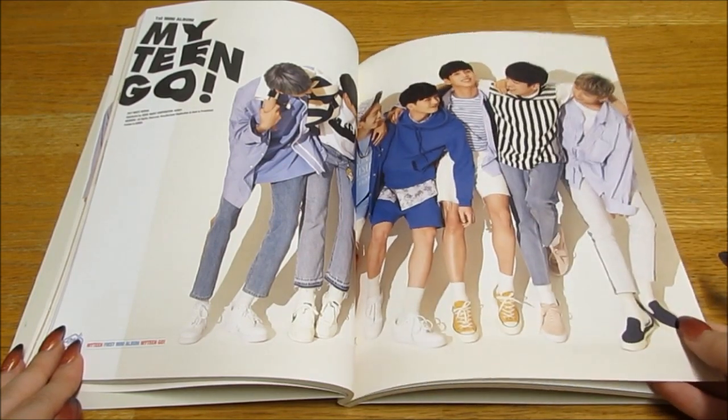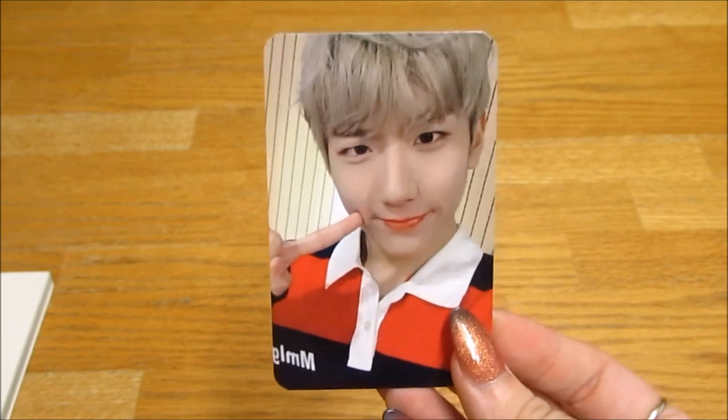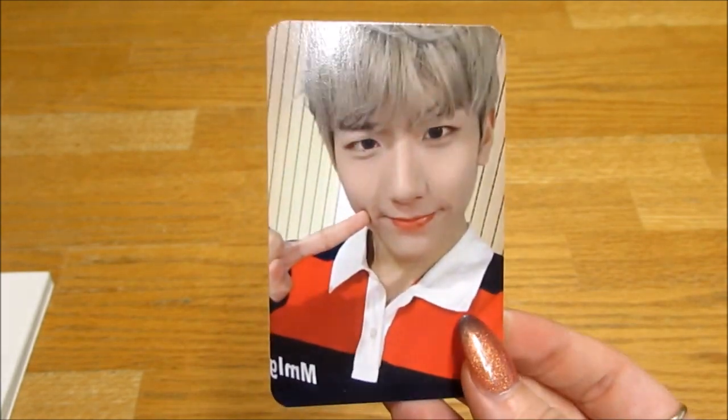I'm really happy with this, it's so pretty. Oh, photocard! I pulled Unsel — I'm really happy, like he's my second bias. Sorry, just trying to roll my sleeve up. So I pulled Unsel, my second bias. I'm really happy. Oh, it's a cute card. He looks so cute, I'm really happy with that.